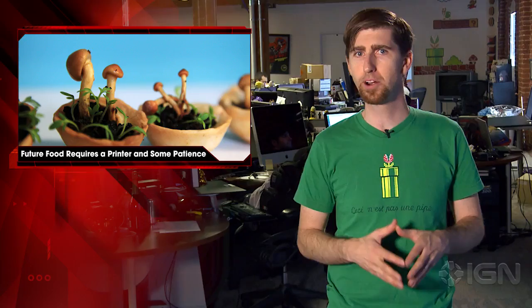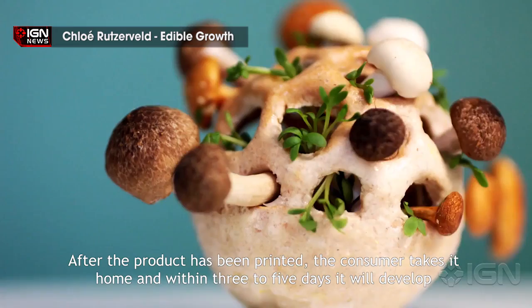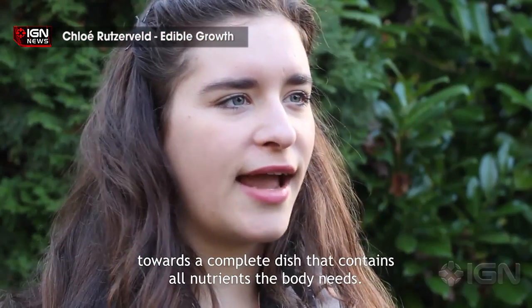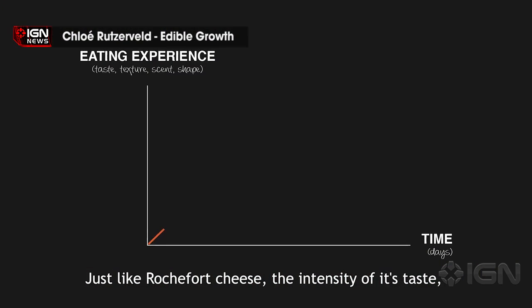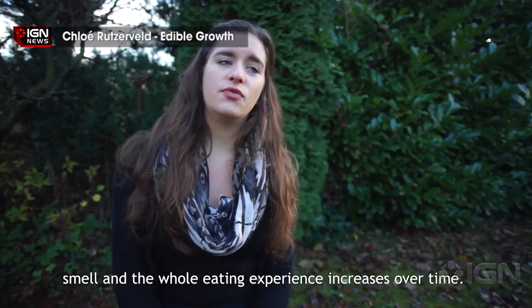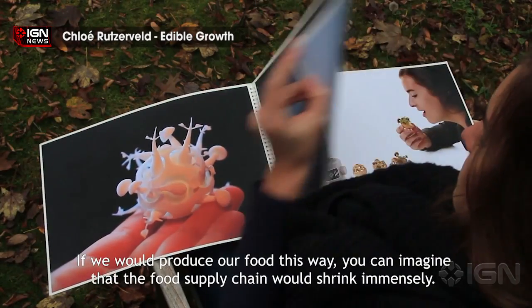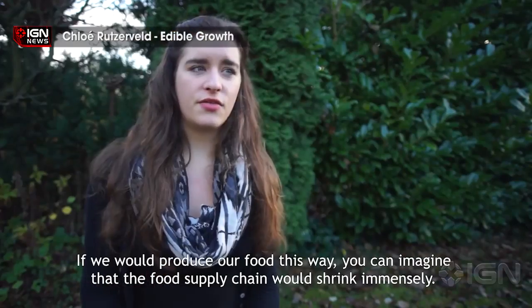Are you still following me here? After a few days, the spores sprout and a tiny edible garden is right there waiting to be consumed. The little one-stop-shop printed garden still needs some work before they'll be market-ready. Rutzerveld told Wired that printing edible food presents an architectural problem, as the support needed for the structures is more than can currently be provided. Ironing out the kinks in the process could take a decade, Rutzerveld said.